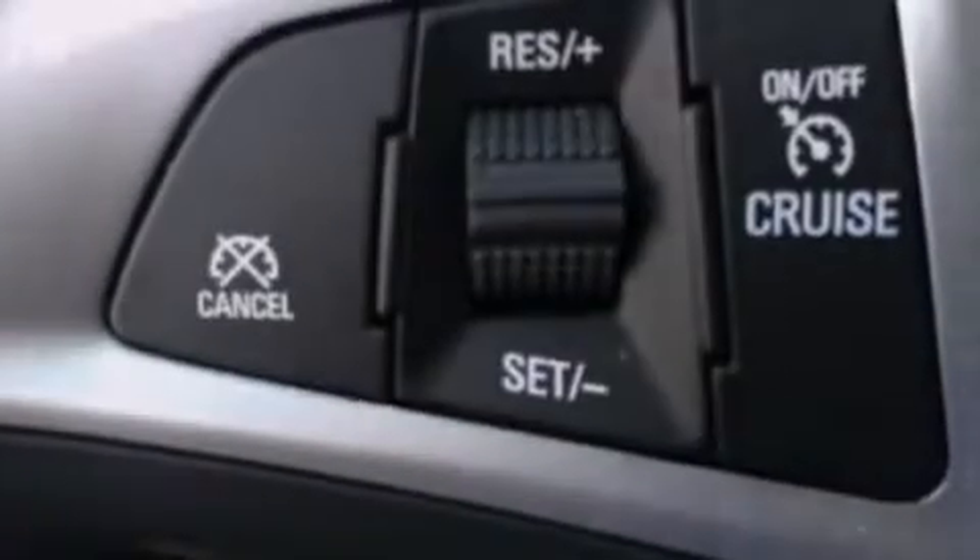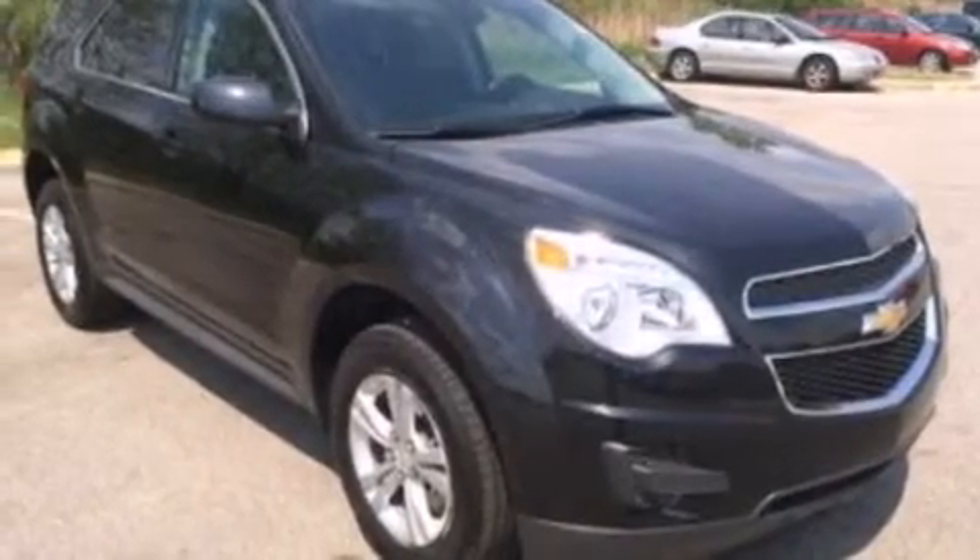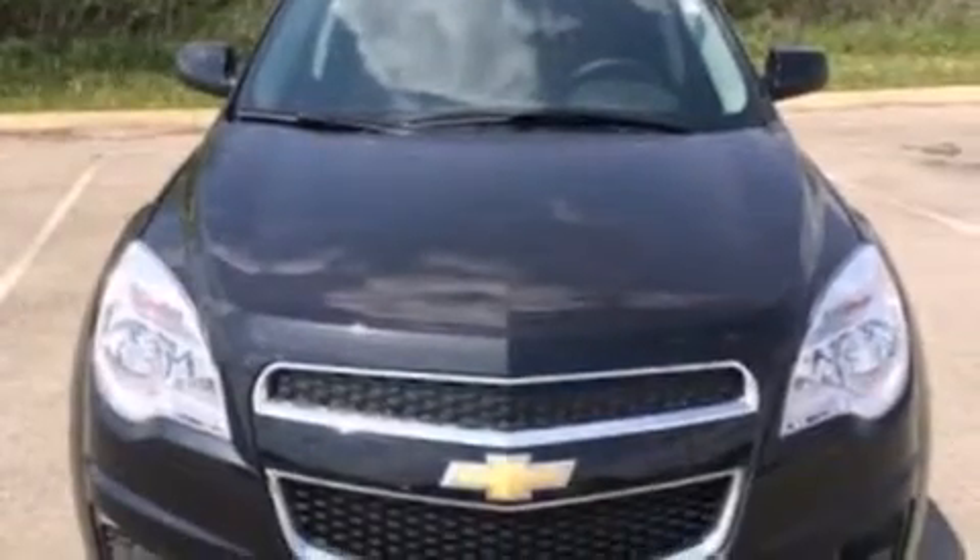The following features are also included: a power driver's seat, air conditioning with automatic climate control, cruise control, a six-speaker audio system, leather and alloy steering wheel trim, front side impact airbags, rear seat childproof door locks, a split folding rear seat, full power accessories, and an auxiliary power outlet.